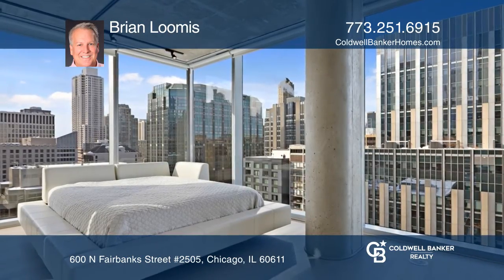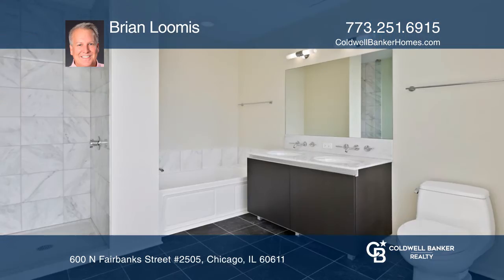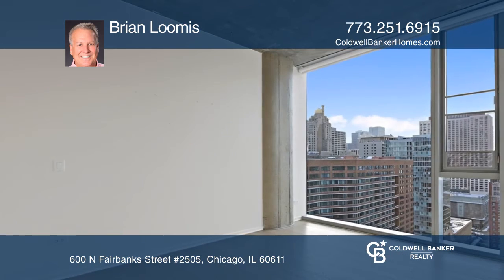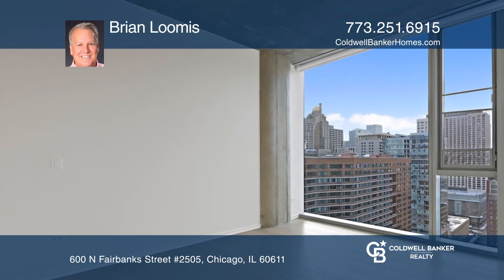Top-quality finishes include marble, stainless steel appliances, and newer hardwood floors. There is a master suite with a separate shower and whirlpool tub.